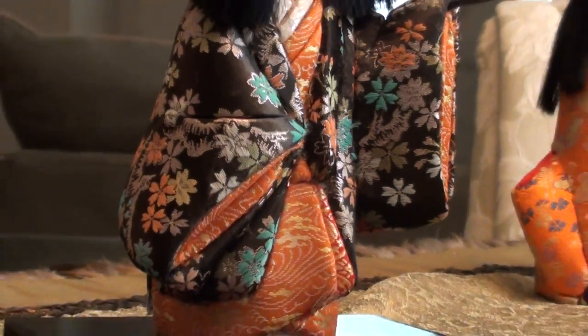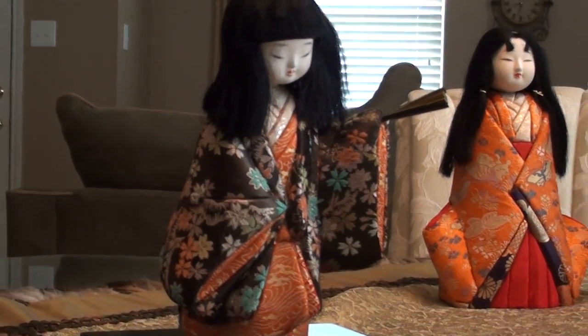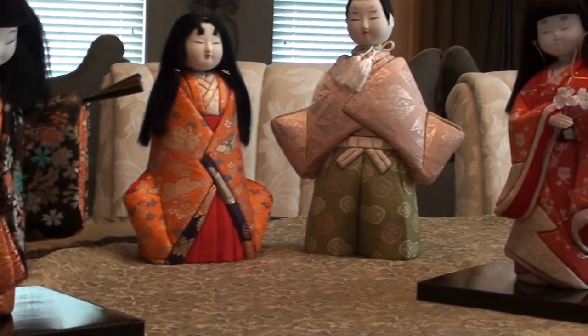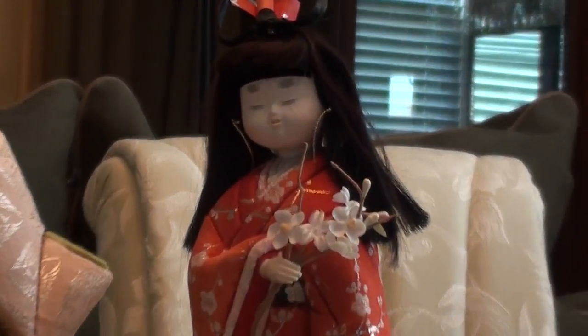This is kind of a dying art in Japan. Many people will just buy these dolls now, and they can cost hundreds of dollars. But my grandmother was always a very hands-on crafter and made sure her daughters knew how to make these themselves.